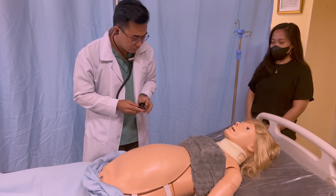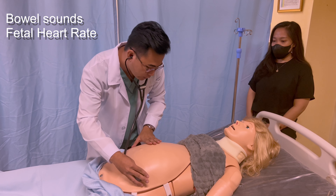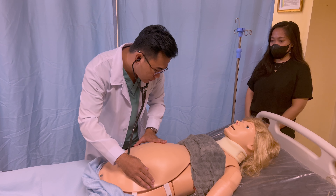The fundic height is measured using a tape measure in an enlarged uterus from the symphysis pubis to the fundus. You have to empty the bladder prior to the measurement.